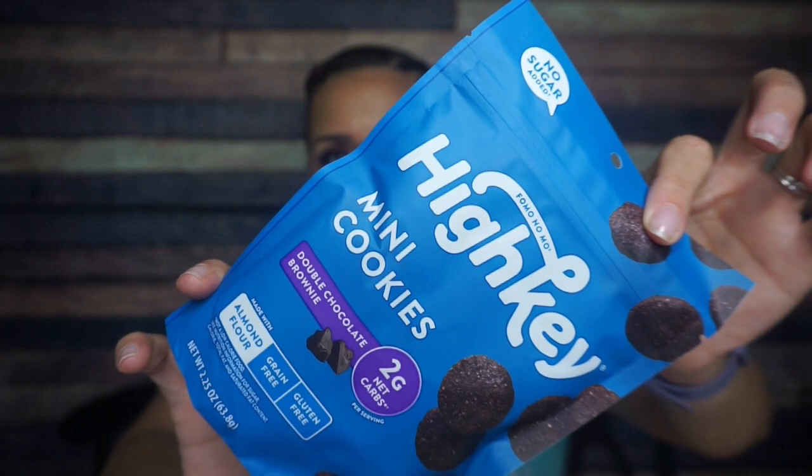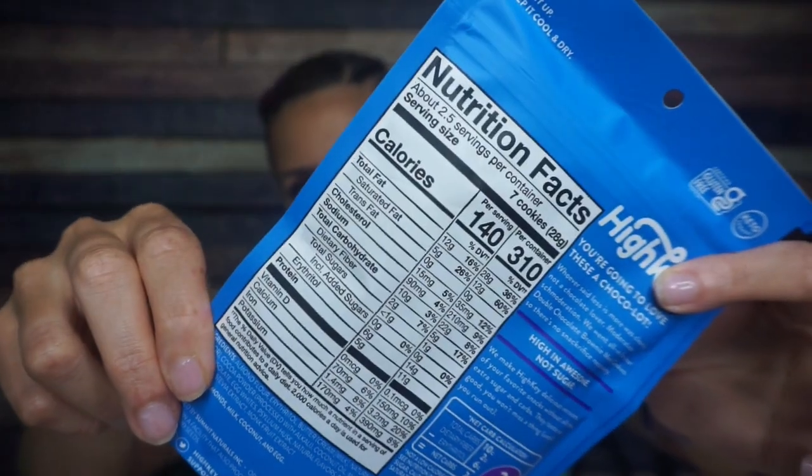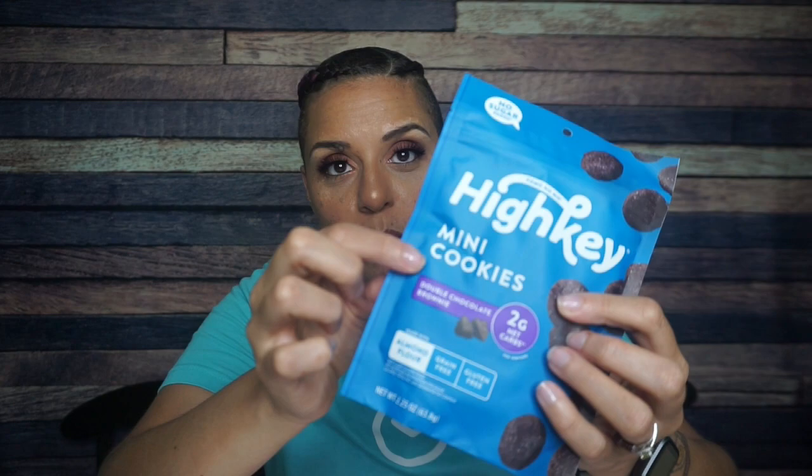Next, we have more High Key mini cookies, but it's a different flavor this time — double chocolate brownie. I'm assuming it's still a cookie, but it's just called double chocolate brownie. They feel kind of smushed, more like cookie crumbles. This would go really well on top of some creamy ice cream. For the entire package — because you know how they put one serving as the entire package — 310 calories, 28 grams of fat, 22 total carbs, 5 fiber, 14 erythritol. So math means there are three net carbs in the whole bag, and then 11 grams of protein.